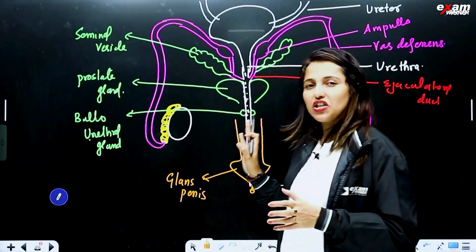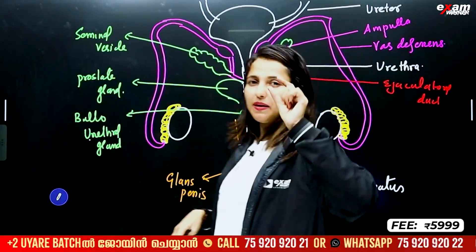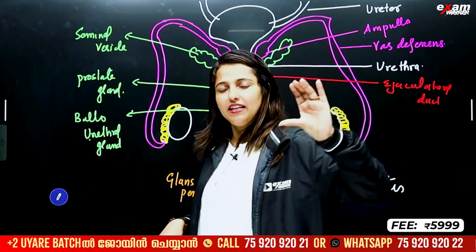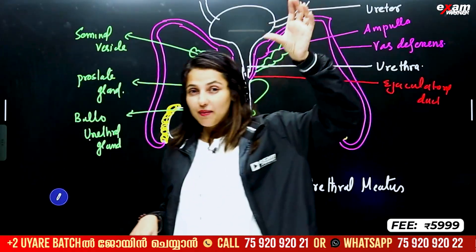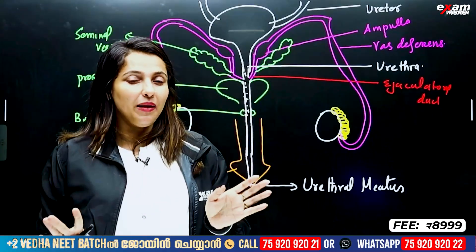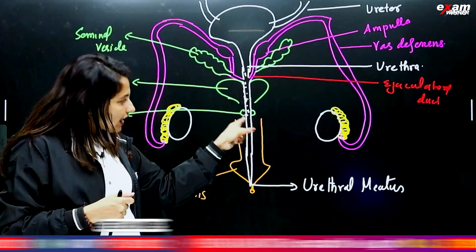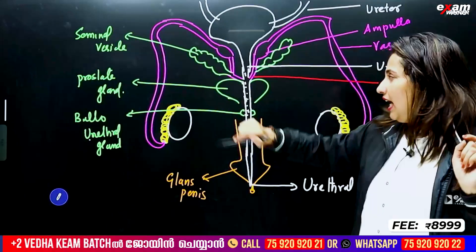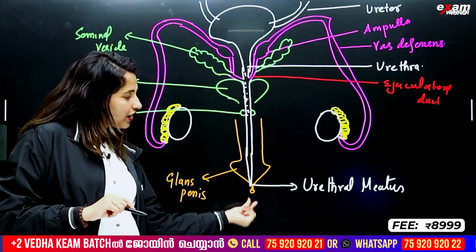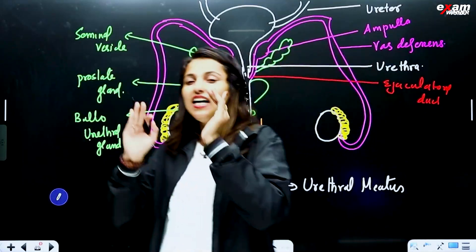We call it the primary sex organ — testes. Testes produce sperm. 250 compartments in one testis, and in one compartment we have seminiferous tubules. Seminiferous tubules are where sperm is formed. Then rete testis, then vas deferens carries it through epididymis and vas deferens to the urinary bladder region. There is a swelling — ampulla — then seminal vesicle duct joins to form the ejaculatory duct, which joins the urethra. The penis is our external genitalia, with glans penis and foreskin.